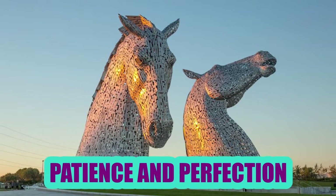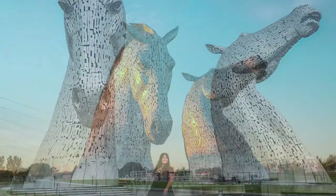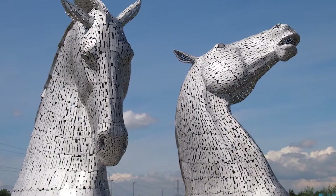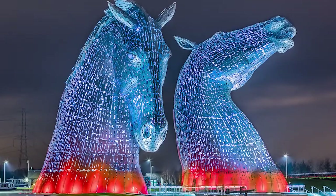Patience and Perfection: This installation, called the Kelpies, took creator Andy Scott 80 years to finish. They measure 100 feet tall. Scott was inspired by the legend of a water spirit in the shapes of horses. The sculptures are displayed at the entrance to the 4th and Clyde Canal in Scotland.